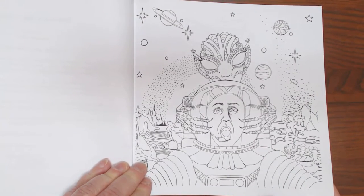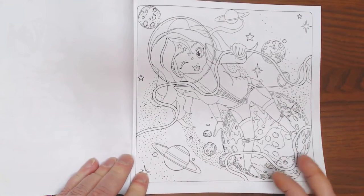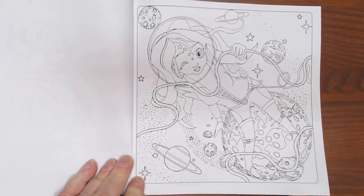It looks like this guy's in trouble, doesn't it? What a way to start your planetary. But isn't she a cutie - she's just out floating in space.